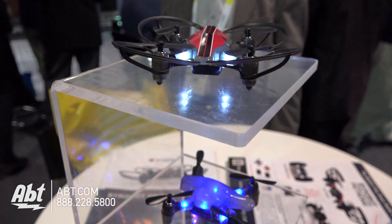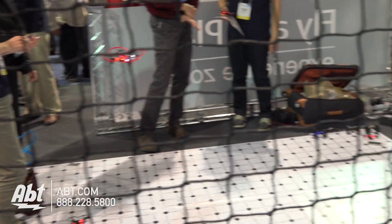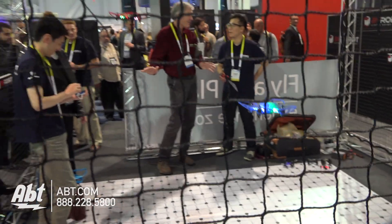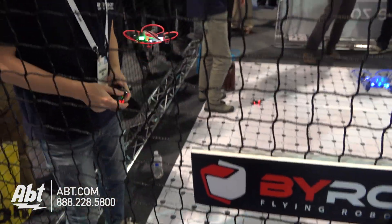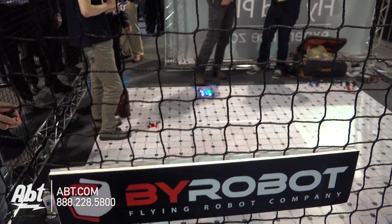The demo they have shown over there is a couple of guys flying them around, kind of sparring off with each other. It looks like a fun way to play around with some drones, as opposed to some of these drones we see with high-end video recording options and cinematic abilities.